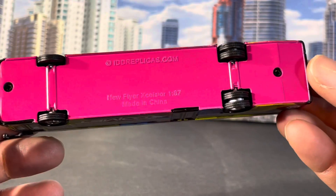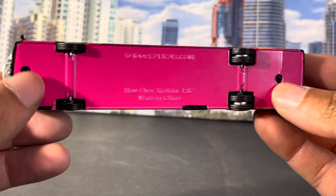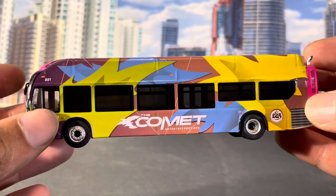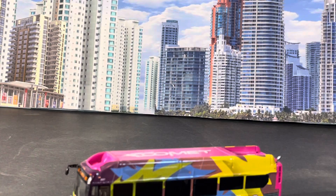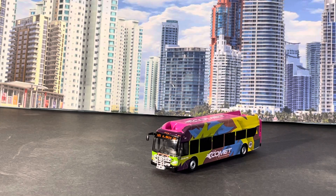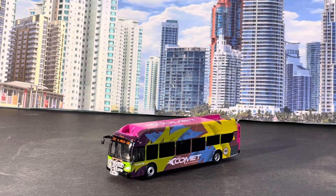Let me show you the bottom real quick. Again, easy to take apart — those two screws at the bottom, just in case you want to take one of these Excelsior diecast models apart. Again, this bus is a 1:87 scale, HO scale bus. Get in the comments, like, share, subscribe, let me know what you think, and I will catch you guys out next time.